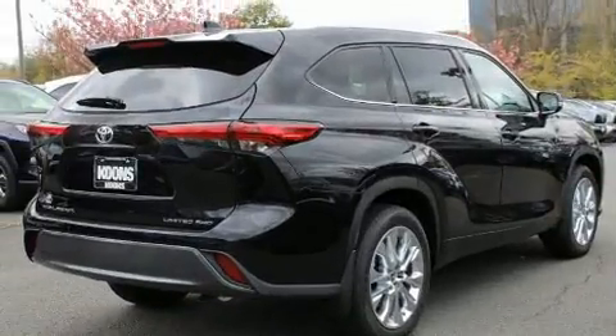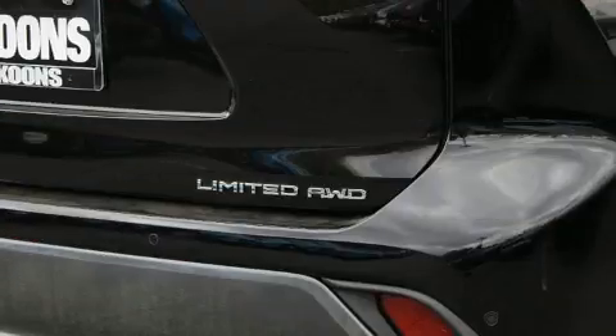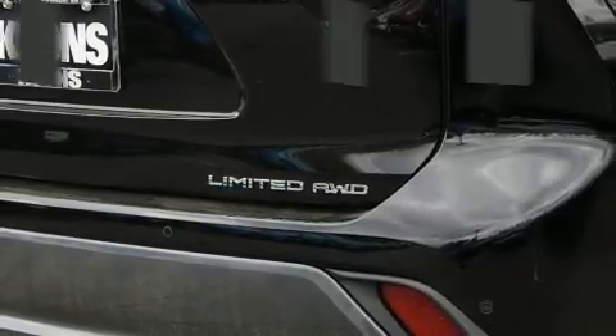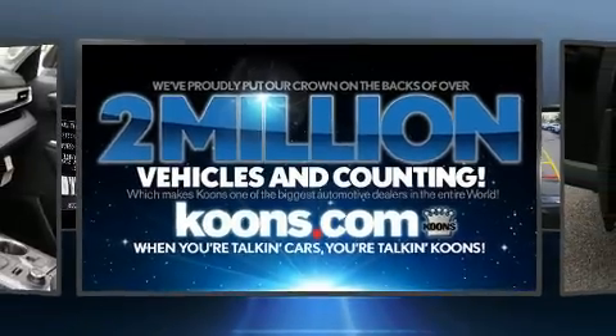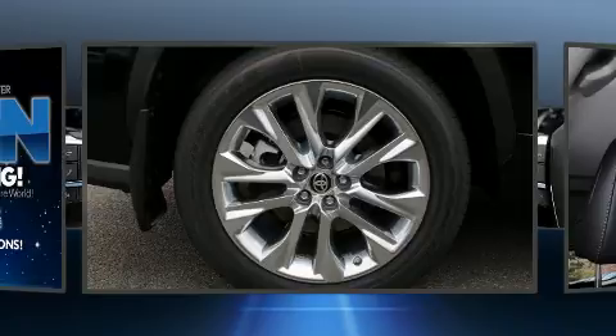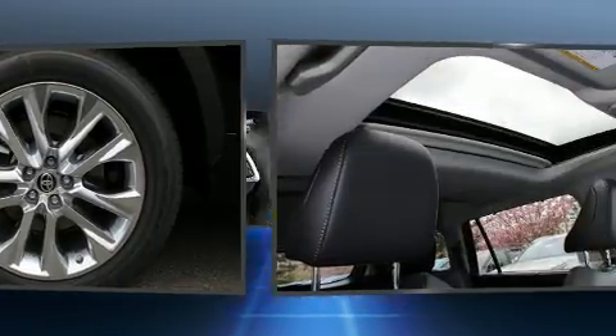Top features include remote keyless entry, power front seats, an automatic dimming rearview mirror, fully automatic headlights, lane departure warning, and seat memory. Third-row seats provide an even greater maximum passenger capacity, and a power moonroof allows an infusion of fresh air for drivers who enjoy the natural environment.